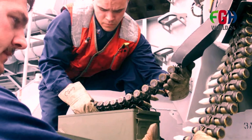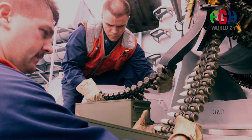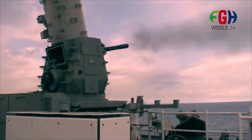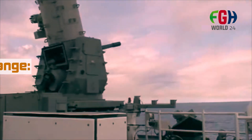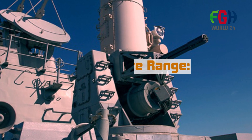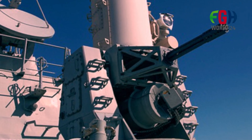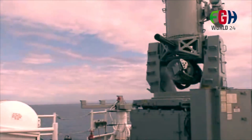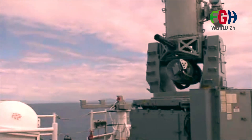Proximity fuses: the 20-millimeter rounds fired by the Phalanx CIWS are equipped with proximity fuses, which detonate the rounds near the target, increasing the probability of intercept and damage to the incoming threat. Effective range: the effective range of the Phalanx CIWS is relatively short, typically up to 1.5 miles (2.4 kilometers). It is designed for close-in defense, and its rapid-fire capability is intended to quickly neutralize threats that have closed in on the ship.